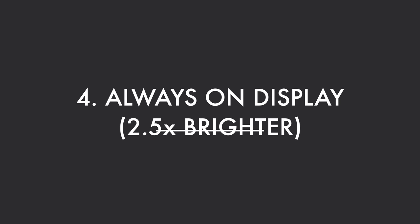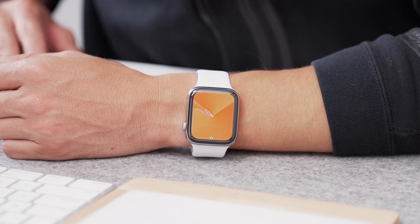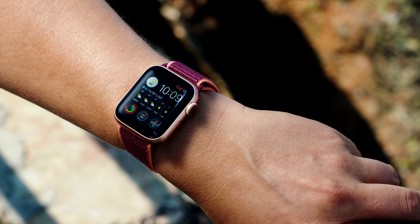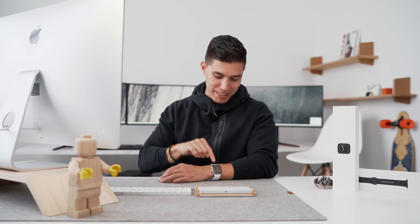Feature number four is coming to the always-on display. Before we had that on Series 5, that's really why I knocked Apple Watches — I couldn't get over the fact that the display turned off when you glanced at your watch and you couldn't tell the time. They introduced an always-on display last year, and even now I can glance and tell the time, but it just isn't as bright as I'd like. Apple heard that feedback: the new always-on display is now two and a half times brighter, which makes the biggest difference when you're outside.